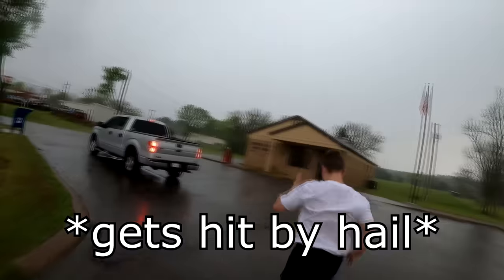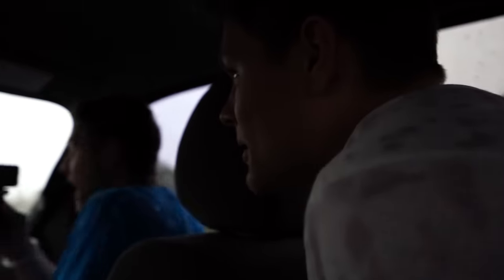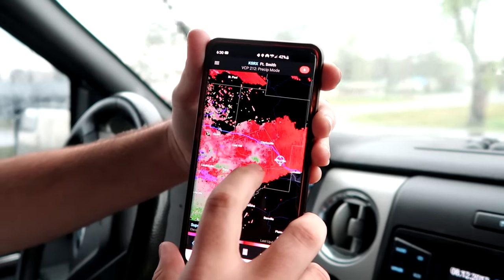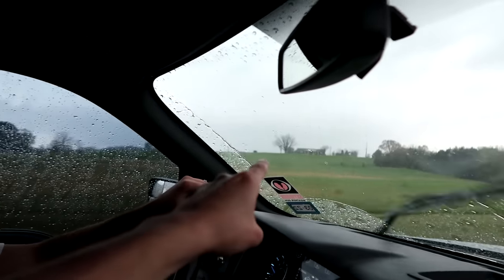Oh my gosh! Oh my gosh! Oh my gosh! That was so crazy! That was a rush! The tornado is literally right in front of us. Focus in on this real quick — this is where we are. There's the rotation and that is literally right in our path. It's coming this way towards us. It's literally coming right in our path. We are like actually inside of this. Let's go!